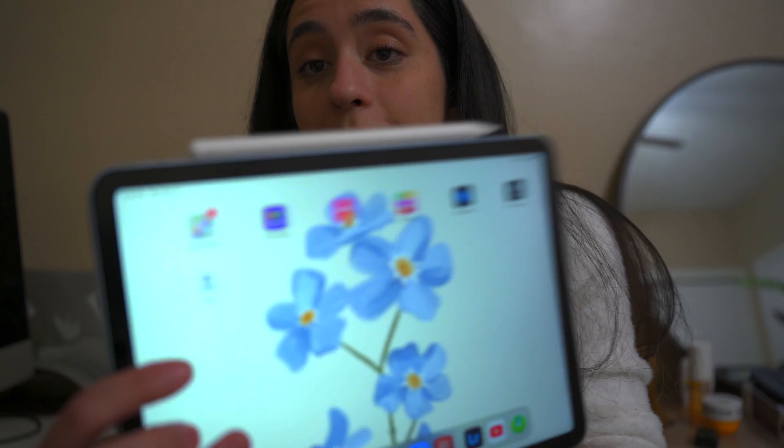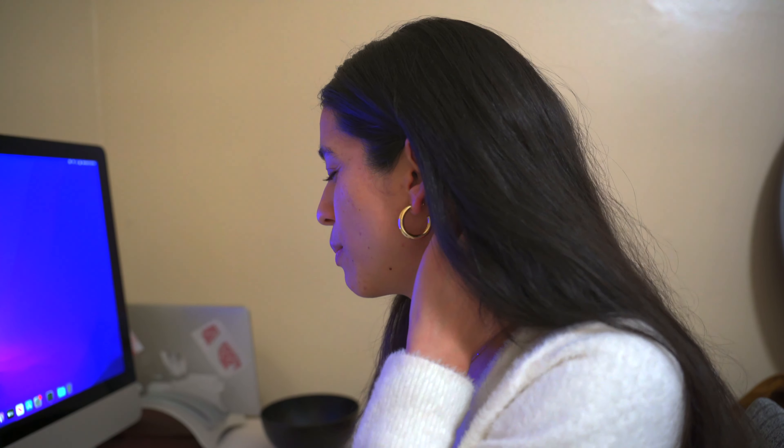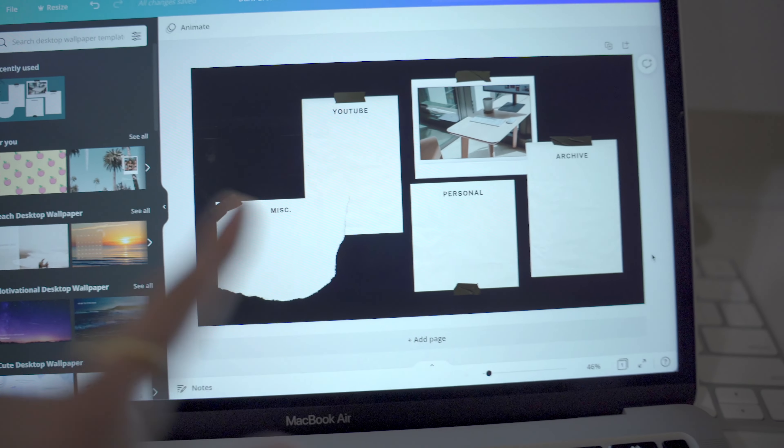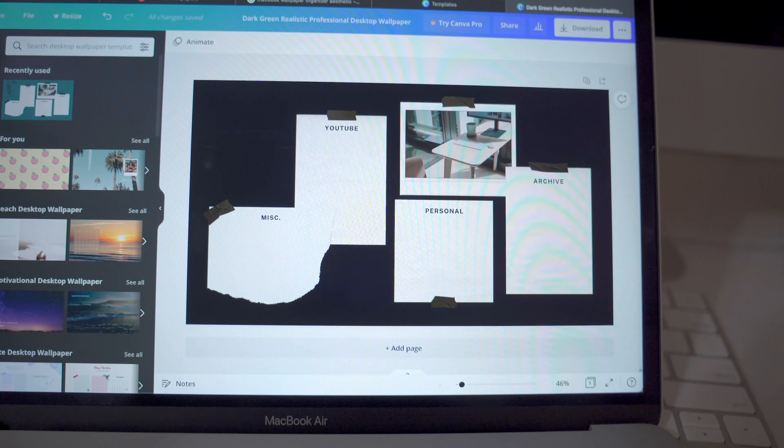My iPad is updating so I'm going to let it do its thing. In the meantime, I'm customizing my iMac — I haven't downloaded much on it, so I'm just removing stuff from the dock that I don't use. I'm not fully satisfied with the desktop background on my iMac, so I'm customizing one for my iMac and my MacBook. I'm going to flip the camera around and show you — I'm on Canva right now.